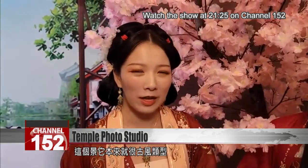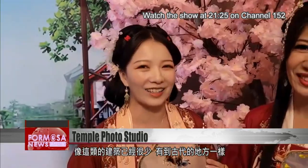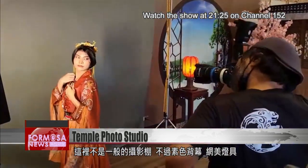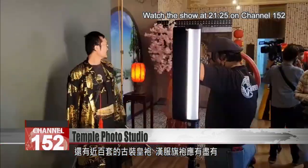This venue already comes with this ancient vibe. Nowadays, you mostly see modern architecture. There are very few buildings of this kind — buildings that look like an ancient place. This isn't a traditional photo studio, but it's got backdrops, lighting and nearly a hundred imperial gowns and Han-style cheongsams.